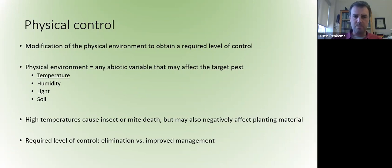The other thing to keep in mind is what is the required level of control. Today you'll see two different examples — one where we are looking for elimination of a pest on planting material, and another where we're looking for a high level of control to improve management and add a strategy into an integrated approach.